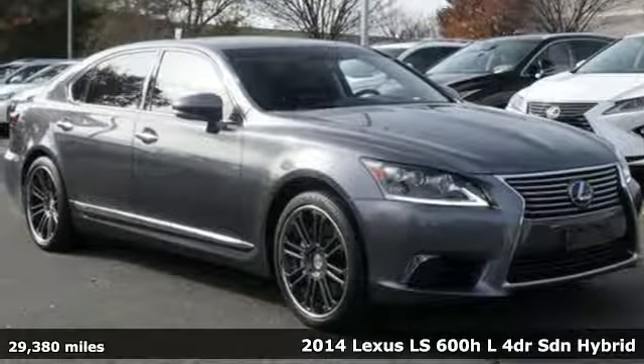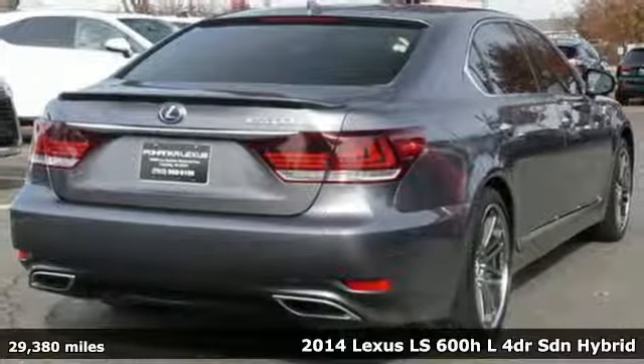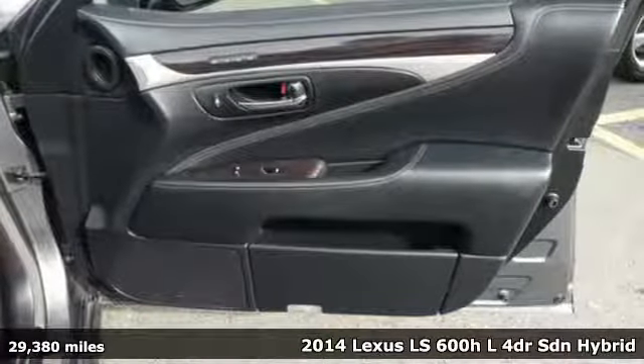Here's a 2014 Lexus LS 600 HL. Set yourself apart from the competition with a powerful flagship sedan that's also a hybrid.